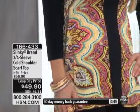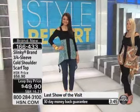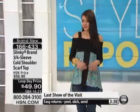Those are the pants you want — one of our best selling pants of all time. This top is $49.90 and it is first come first serve with everyone who's on the phone lines. Over half the quantity has already been ordered. It's 166-433.